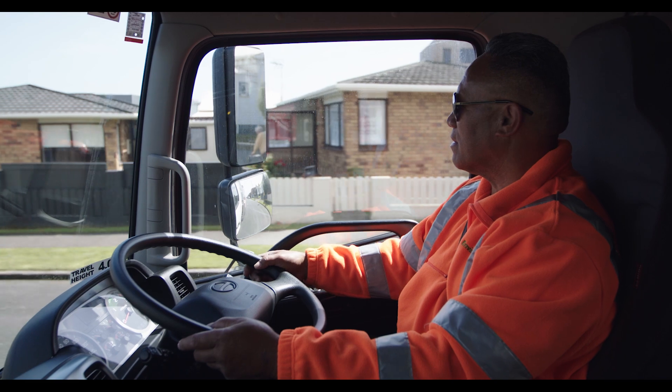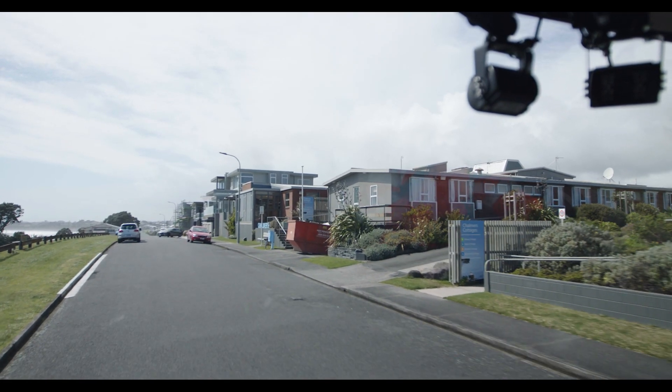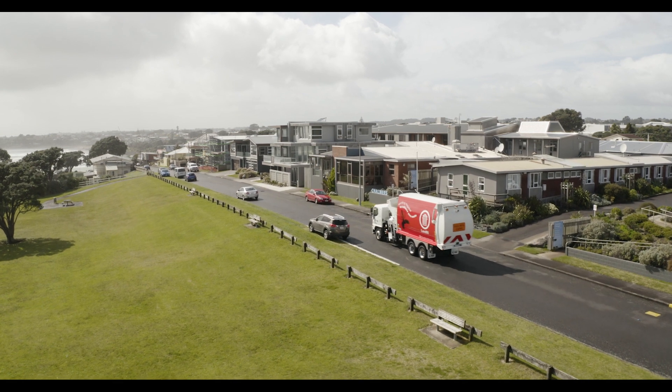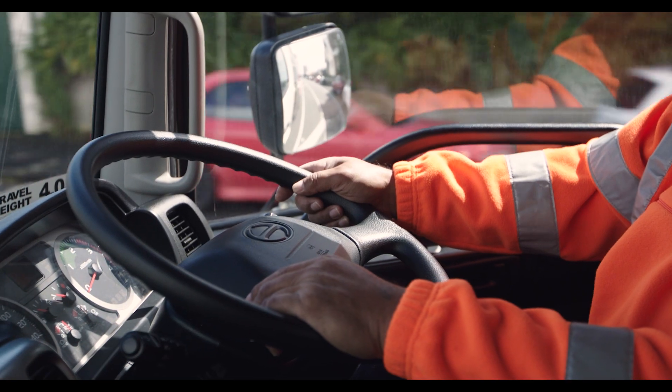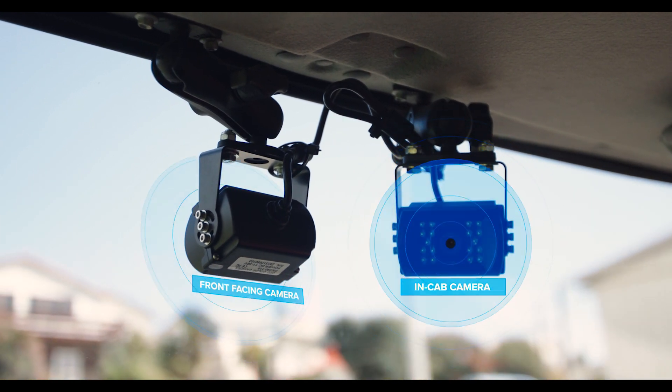We set out to create a fully electric, zero emission vehicle that would not only match or exceed the performance of our existing fleet of trucks, but also have a more positive impact on the environment, safety, and our service and operation.